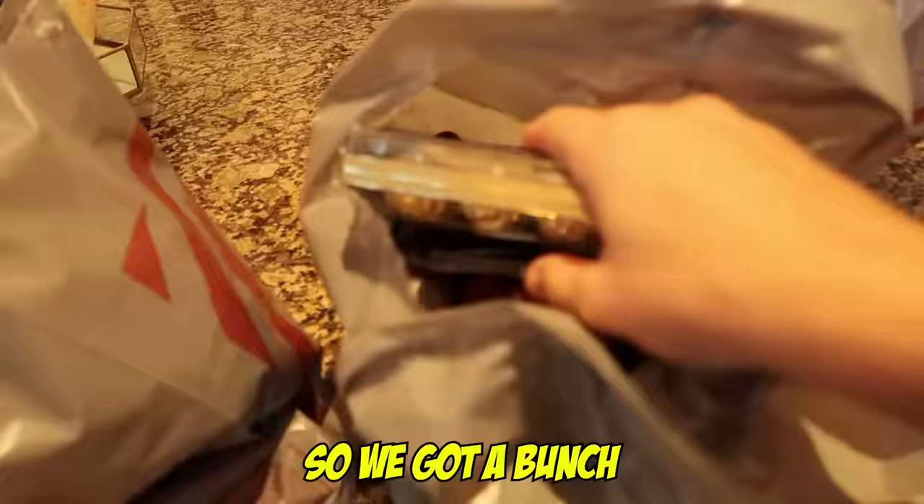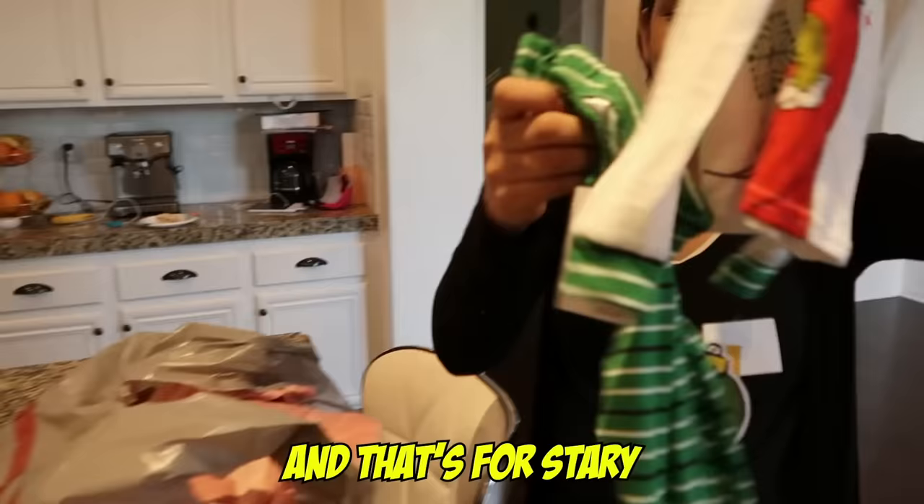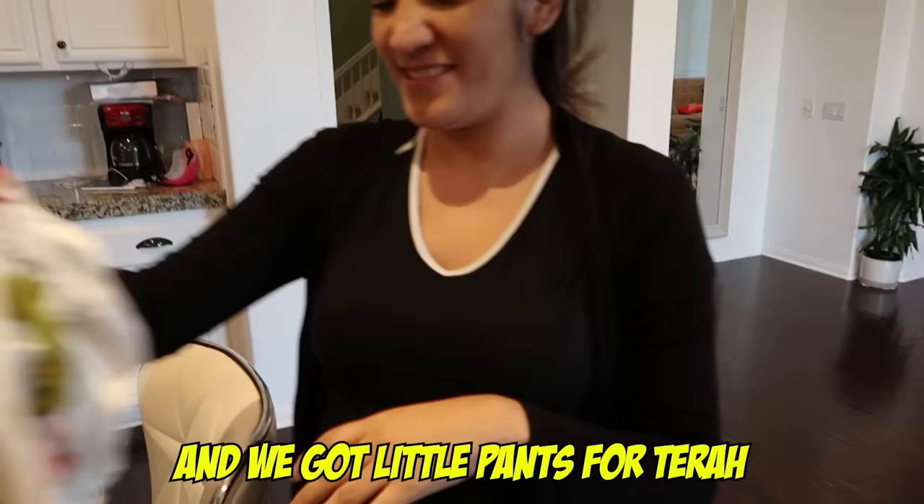So we got a bunch of clothes for the baby. We got this for Tara — this is so adorable. And this for Starry. We got little pants for Tara too. And how about this? That's for Tara — we're planning to go to the snow, so that's going to be for Tara.